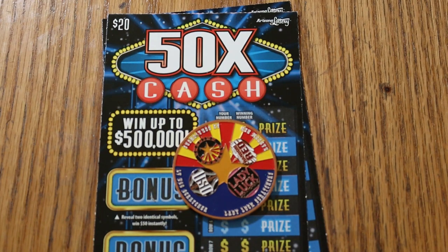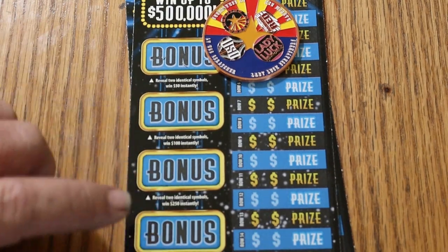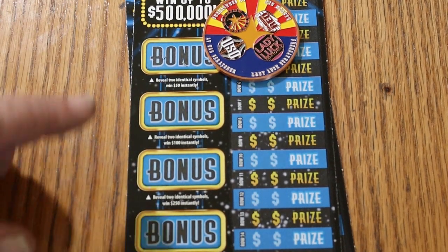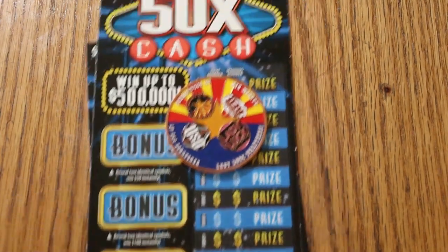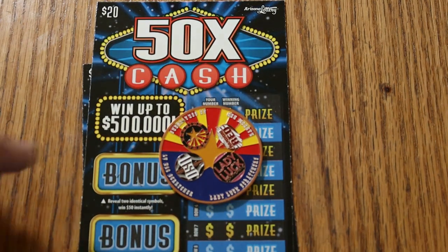And on the side here you've got bonuses: 50, 100, 250, and 500, where you're looking for two identical symbols. So far I've only hit the 100 on the bonuses. The odds are 1 in 3.05, and the book number is 955490. So we're going to get underway right now.